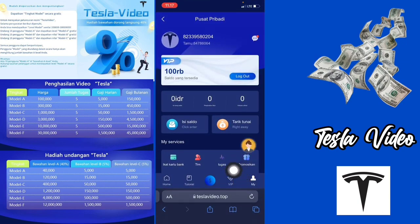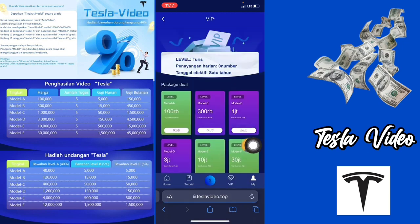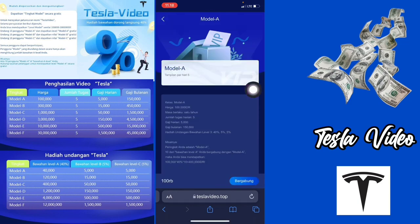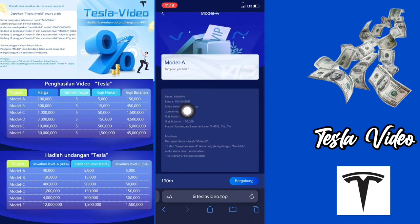Di sini langsung saja kalian bisa klik di bagian menu VIP terlebih dahulu. Di sini ada beberapa level: ada level model A, model B, model C, model D, model E, dan model F. Harganya 100 ribu, 300 ribu, 1 juta, 3 juta, 10 juta, dan 30 juta. Misalnya model A yang harga 100 ribu: harganya 100 ribu rupiah, masa berlakunya 1 tahun, jumlah tugas harian 5, gajian hariannya 5 ribu, gajian bulanannya 150 ribu. Hadiah undangan bawahan level 40%, 5%, dan 5%. Buat kalian yang mau bergabung harganya 100 ribu, kalian bisa klik di bagian bergabung.